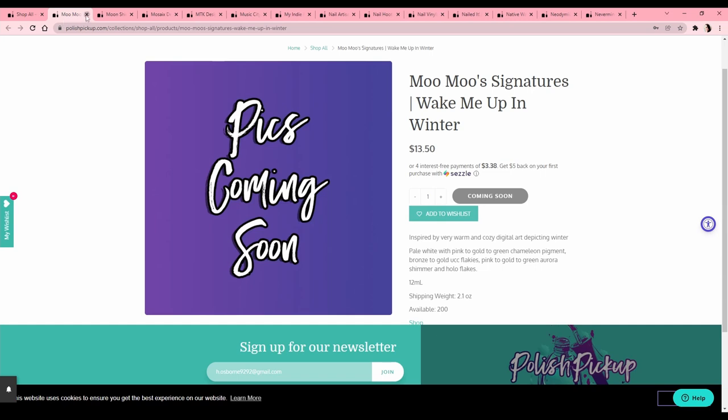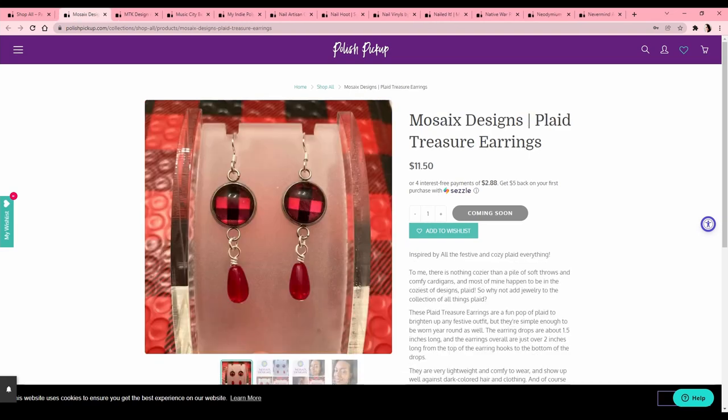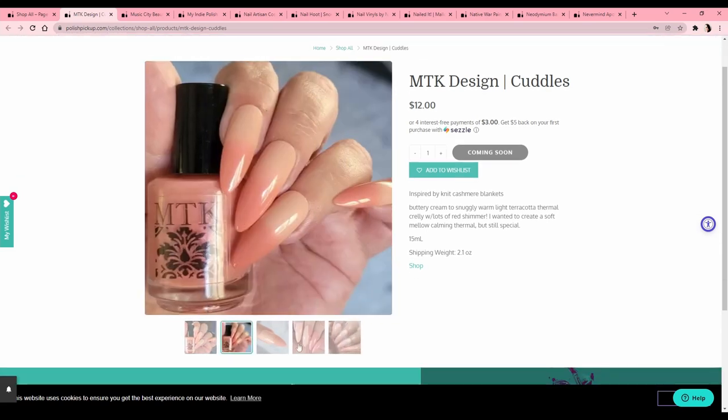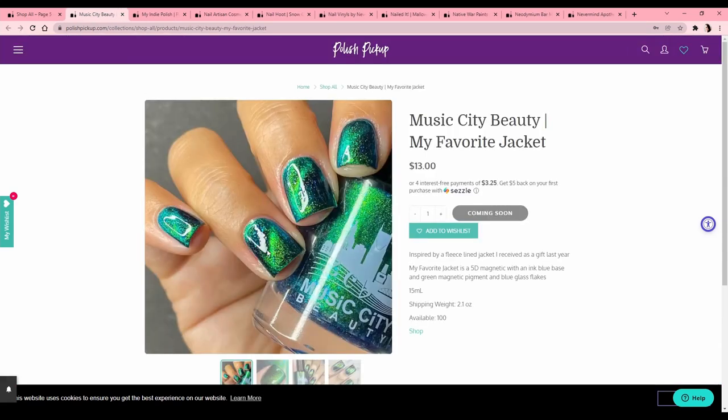Moonshine Manny 'Mom's Hugs' — I don't like this red color, I like Moonshine Manny, I just don't like the red, so pass. I don't wear earrings. What is this? 'Knit Cashmere Blankets' — MTK Designs 'Cuddles' — another thermal, there are like 900 thermals. Music City Beauty 'My Favorite Jacket' is a 5D magnetic. Somebody please tell me what 5D magnetic means! It kind of looks like a cat's eye marble. Cool, but I'm being cautious about magnetics.